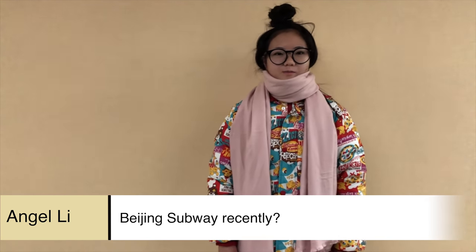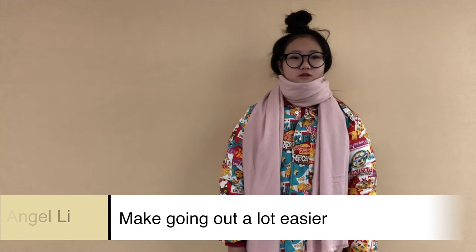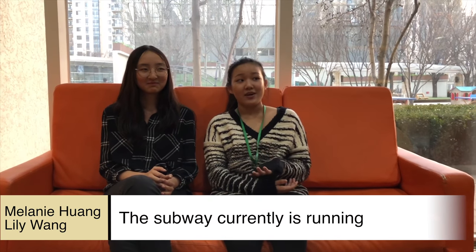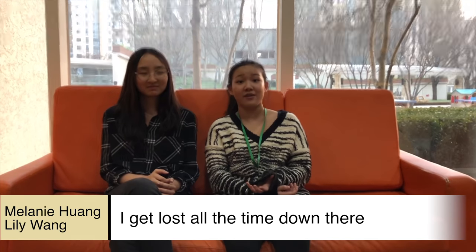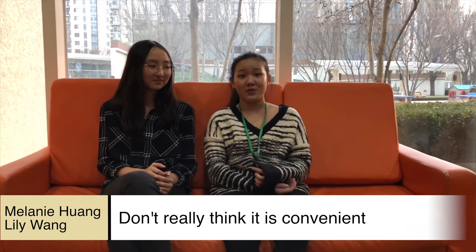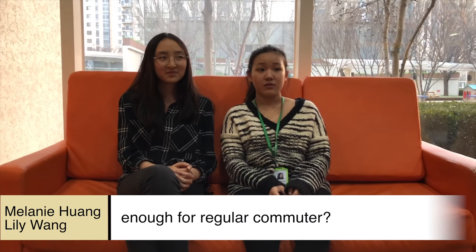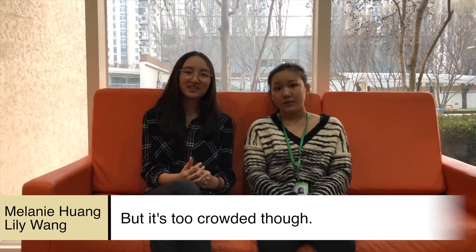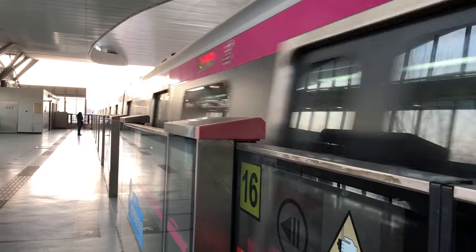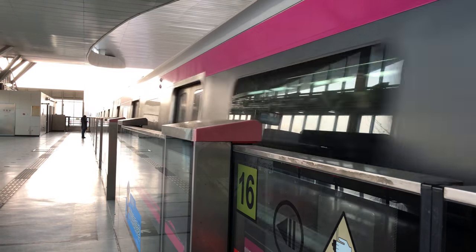Do you feel the subway has changed compared to the past? I feel pretty good about it. There have been a lot of improvements. But the design of the system is very complicated — I can't always tell where I've been. So I think it's not easy to navigate. There are a lot more varied opinions on Beijing subway. Now, let's take a look at the technologies the subway uses.